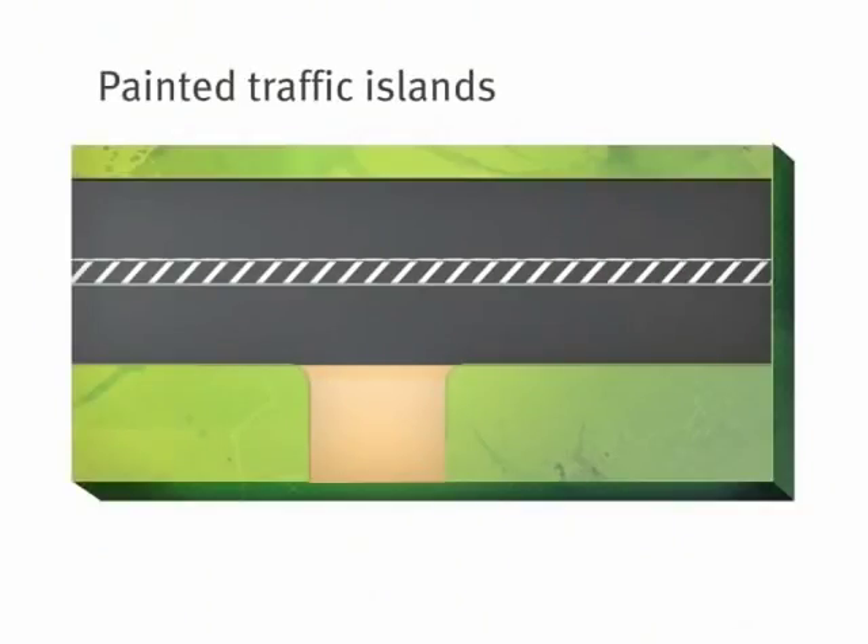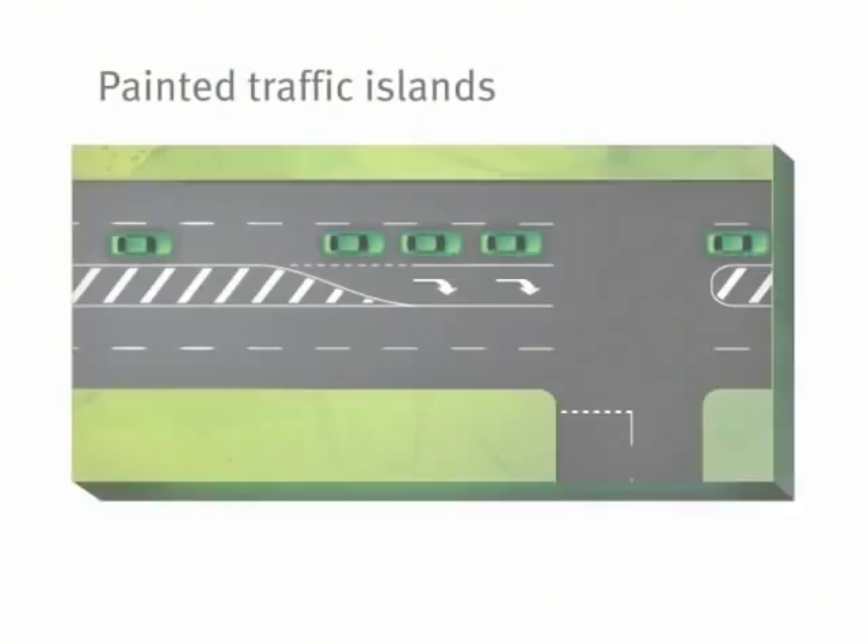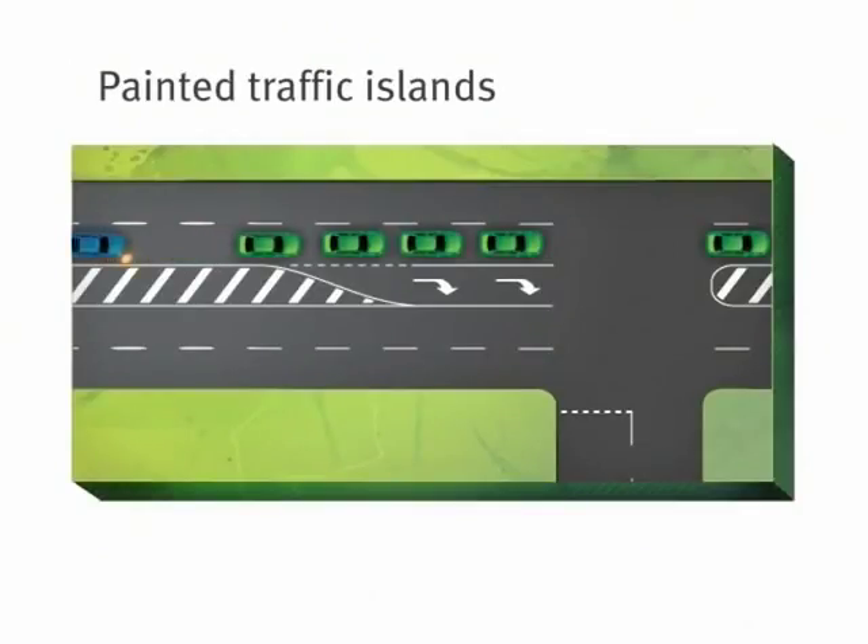Similar rules apply to painted traffic islands. If the island is surrounded by one continuous line, you can drive on or over it for up to 50 metres in order to enter or leave the road, or to enter a turning lane that begins immediately after the island.